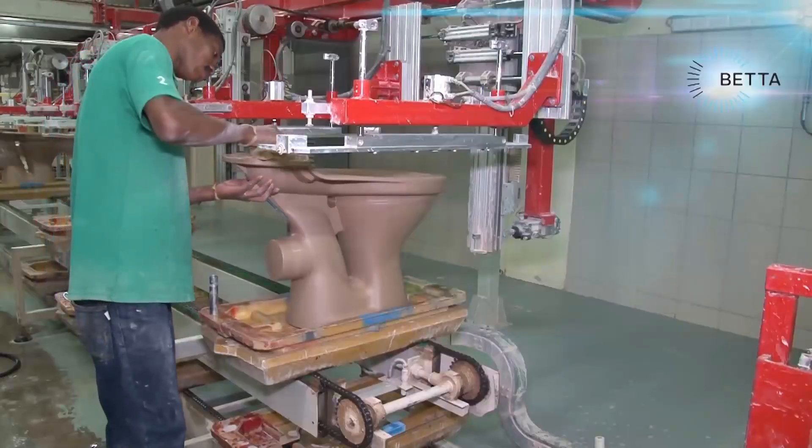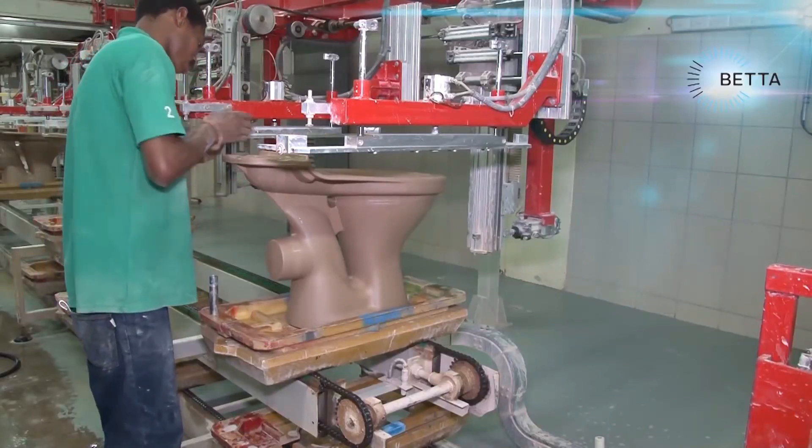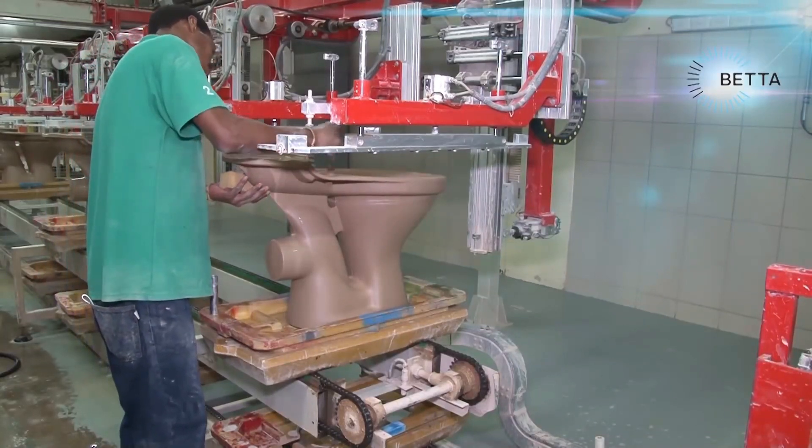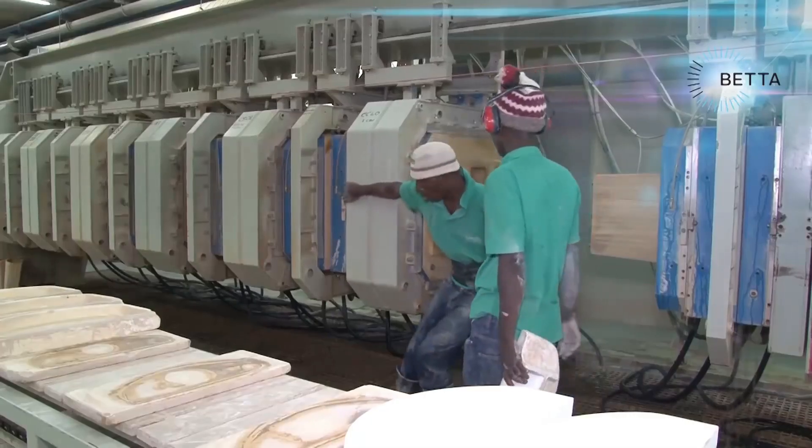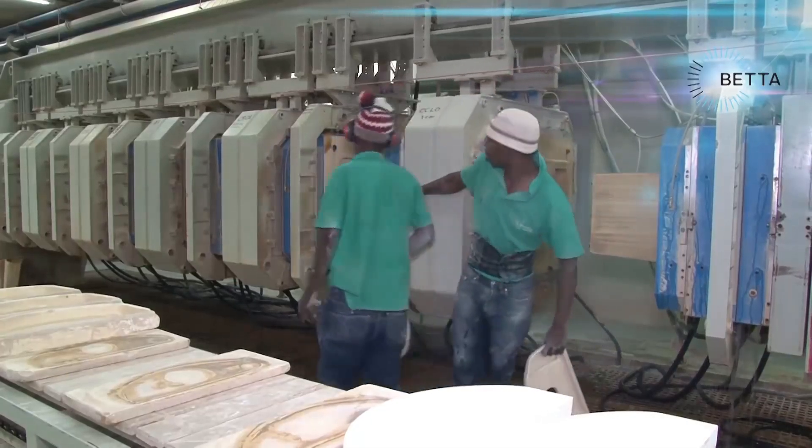The techniques used to manufacture toilets in South Africa are amongst the most modern available, and trained South African workers in the field of ceramic manufacture are in demand all over the world. 350 people are employed in this factory which produces 2 million pieces every year.